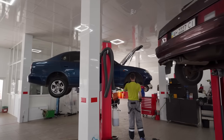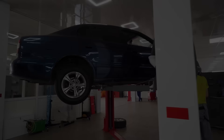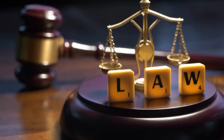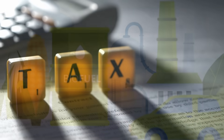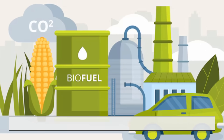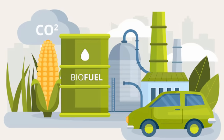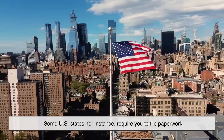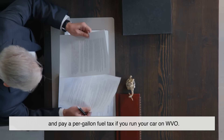Here's the thing: even if you do everything right technically, you still have to think about the law. In many places, fuel is taxed. So if you're using an alternative fuel source and not reporting it, you might be breaking the law — whether you meant to or not. Some U.S. states require you to file paperwork and pay a per-gallon fuel tax if you run your car on WVO.